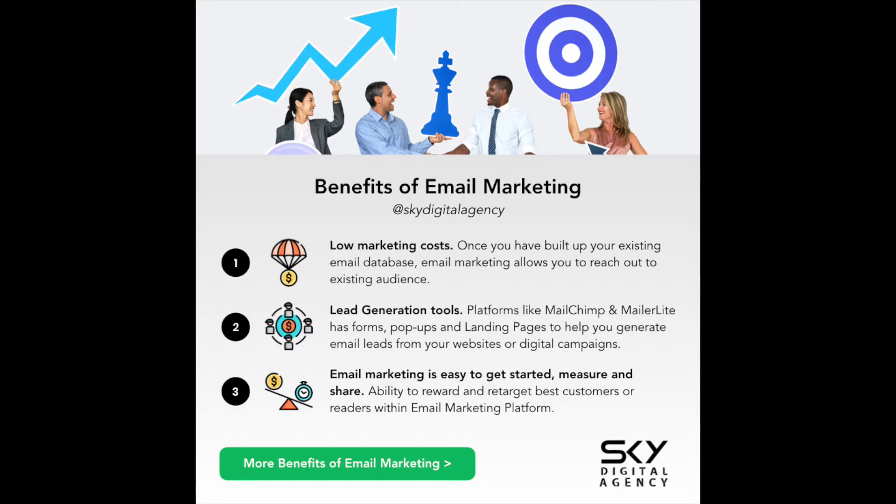A majority of email marketing platforms, including MailChimp, allow you to do at least three things — forms, pop-ups, and landing pages — to generate email leads, which I talk about in more depth in our other video, which I will share at the end of this video or link in the description.